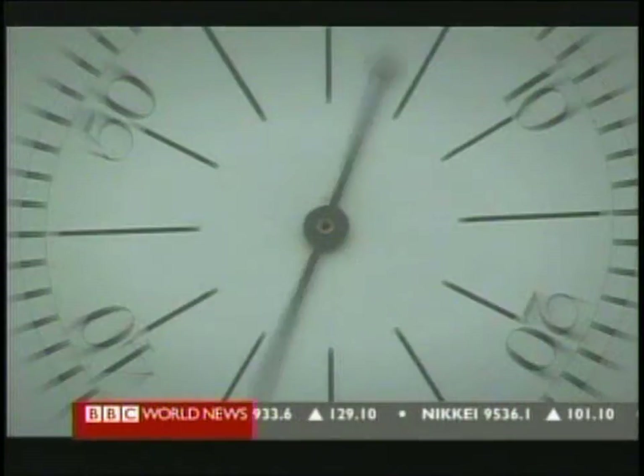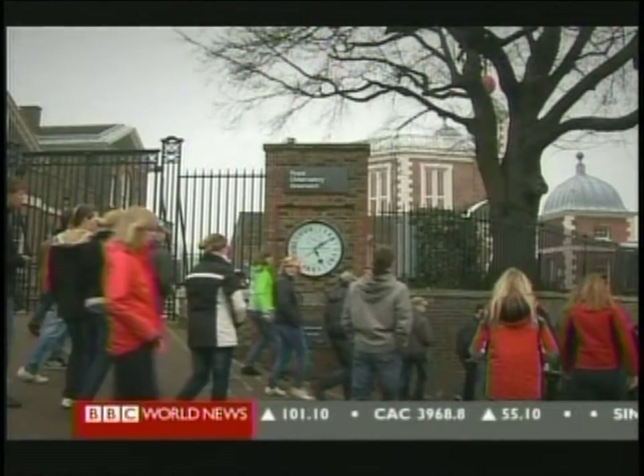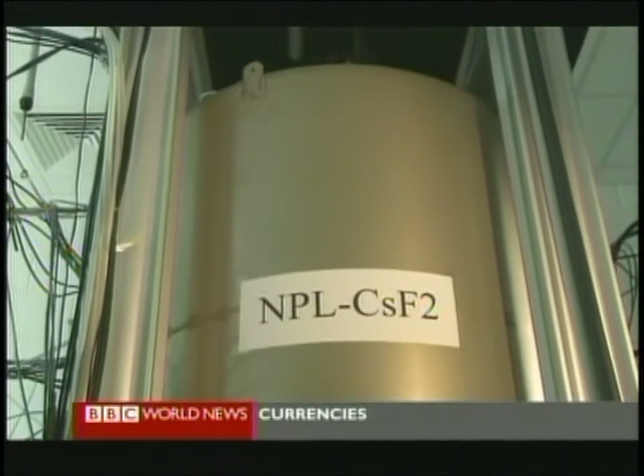But astronomy no longer cuts it when it comes to counting the seconds. By the 1950s, it was realised that the Earth itself isn't a perfect timekeeper — it speeds up and slows down unpredictably in its rotation. So scientists came up with a solution: the atomic clock.